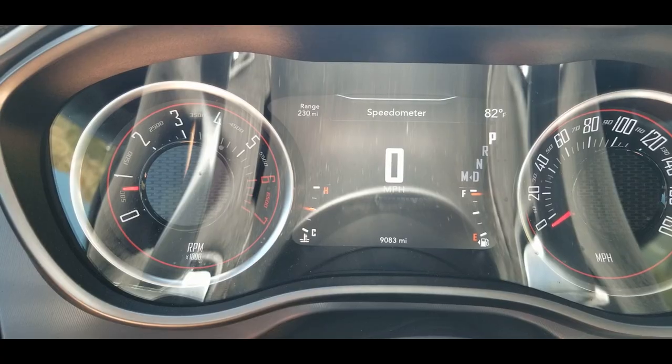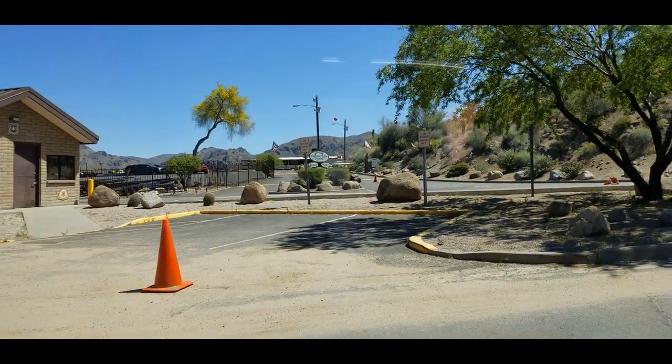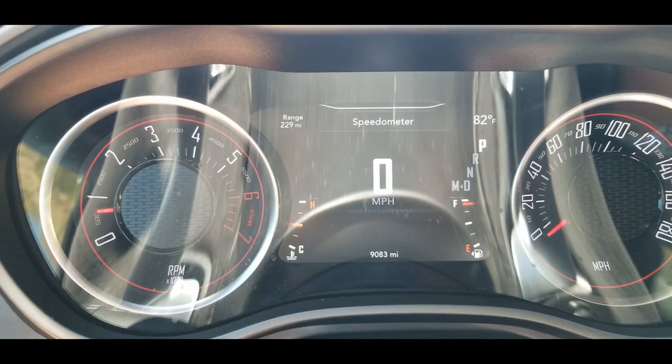I made it to my destination, which is Saguaro Lake, which is closed. It said 230, now 229 miles on my range at 9,083 miles.